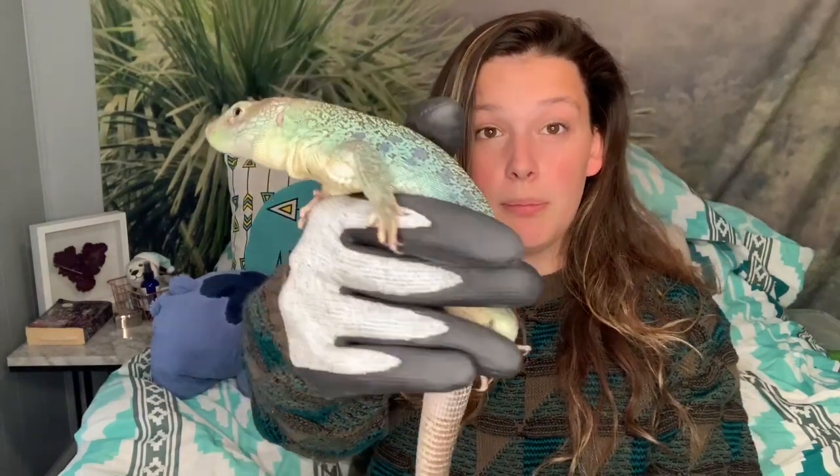They are omnivores and do eat a lot of different things, but bugs primarily make up their diet. Con number four is that they need a really big enclosure. Crikey is a pretty big boy, so they need a decent-sized enclosure — I would say at least a 4x2x2, which is in the plans for him.